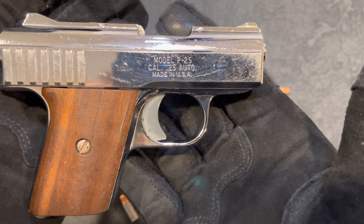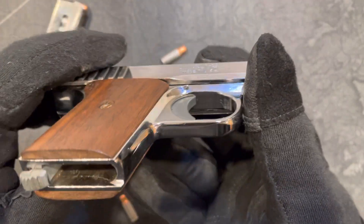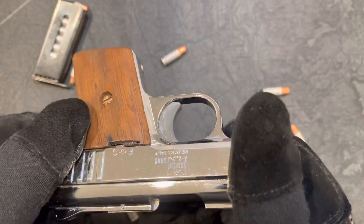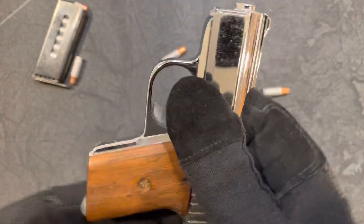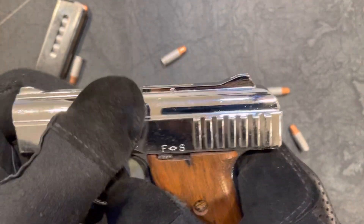It is a .25 Auto — the P25, you can see that right on the gun. And even though this thing looks a little beat up, it has a pretty neat history.